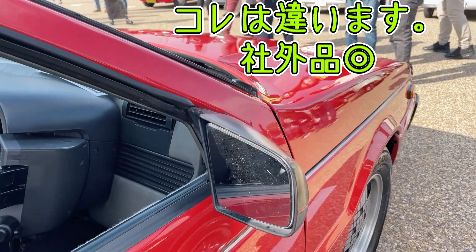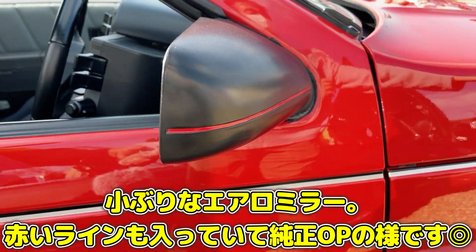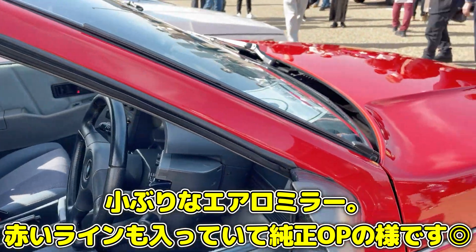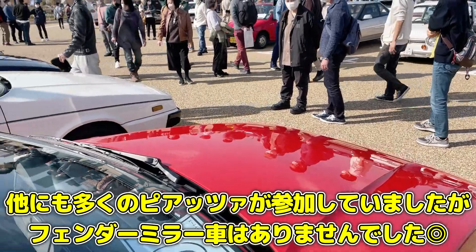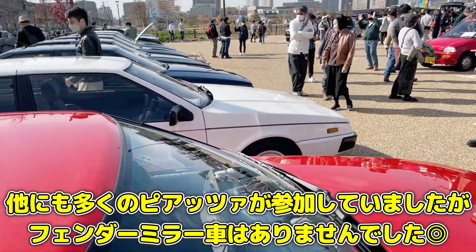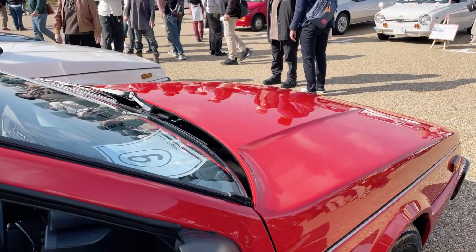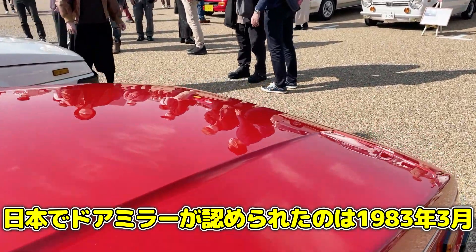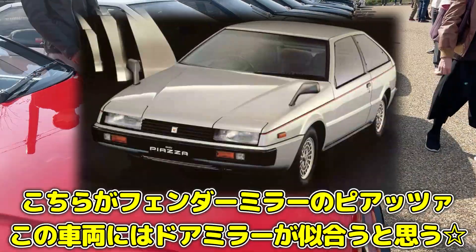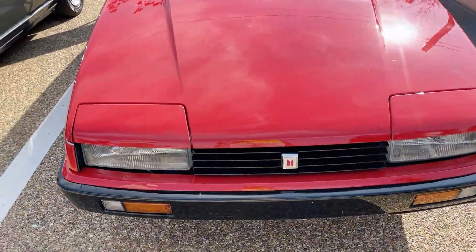こちらのミラーもノーマルとは違う車外品です。ノーマルはここにフェンダーミラーが付いてます。ここにある車両はフェンダーミラー車両がほとんどないですね。最初出た時はフェンダーミラーしか許されていなかった時期がありましたが、途中でドアミラーに変わるという感じなんですね。